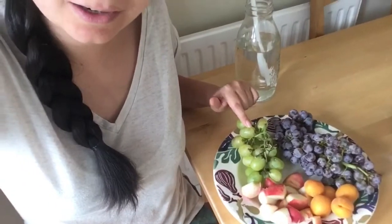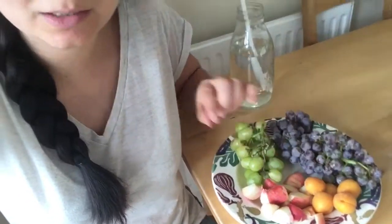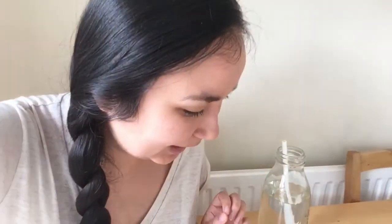These are strawberry grapes — yes, that is what the variety is called. And these are candy floss grapes. I've also got some apricots, and this is just a donut peach that I've cut up already because I'm sharing them with my daughter. Last week I had mango grapes, and this week I've got strawberry grapes.